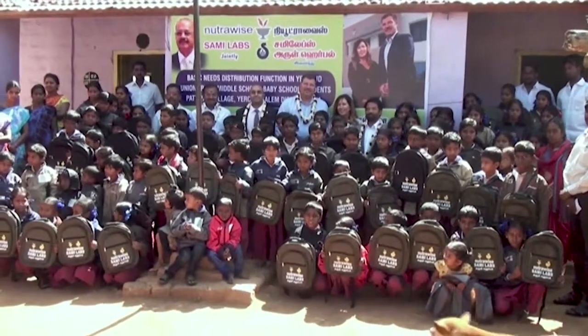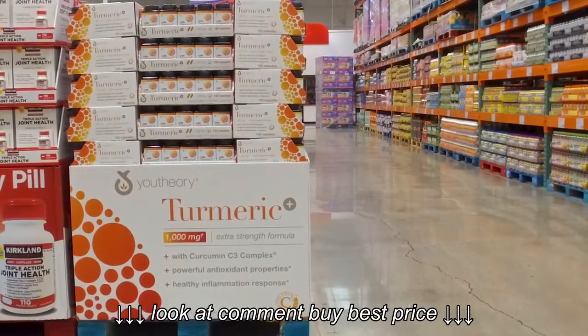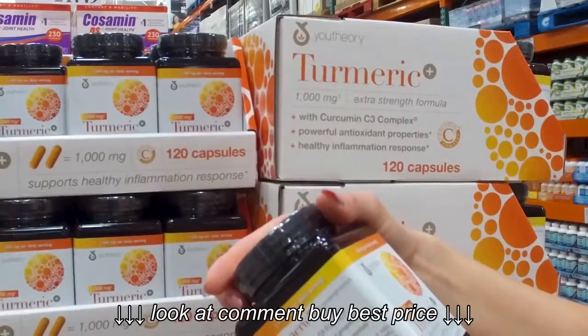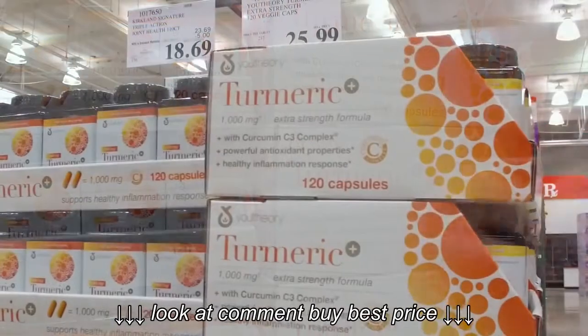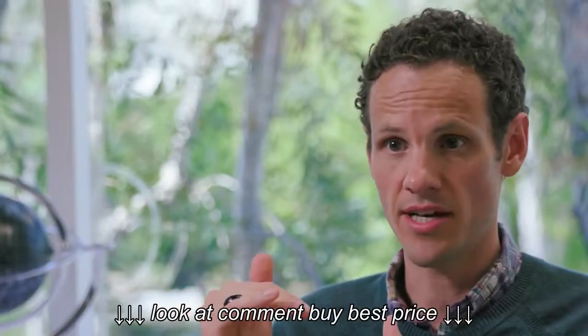Utheri is bringing a product to Costco that the members will love — the highest value ingredients at a great value. Our turmeric product at Costco is coming in at a very strong price point with the highest pill count in the industry.